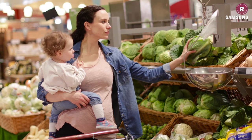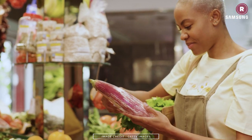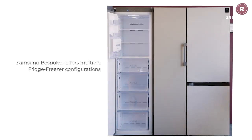Gone are the days of picking up one or two fresh items at the shops on a daily basis. Busy households are buying more fresh food in one go with longer periods between shopping trips. Everyone takes turns playing chef too, often meaning more cooks in the kitchen throughout the day and perhaps several meals being prepared to suit differing schedules. You need enough cold food storage space to accommodate lots of different recipes.